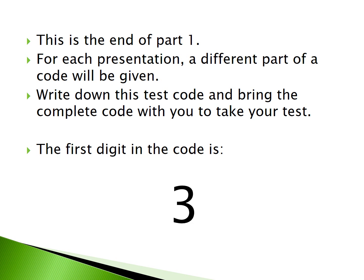This is the end of Part 1. For each presentation, a different part of a code will be given. Write down this test code and bring the complete code with you to take your test.